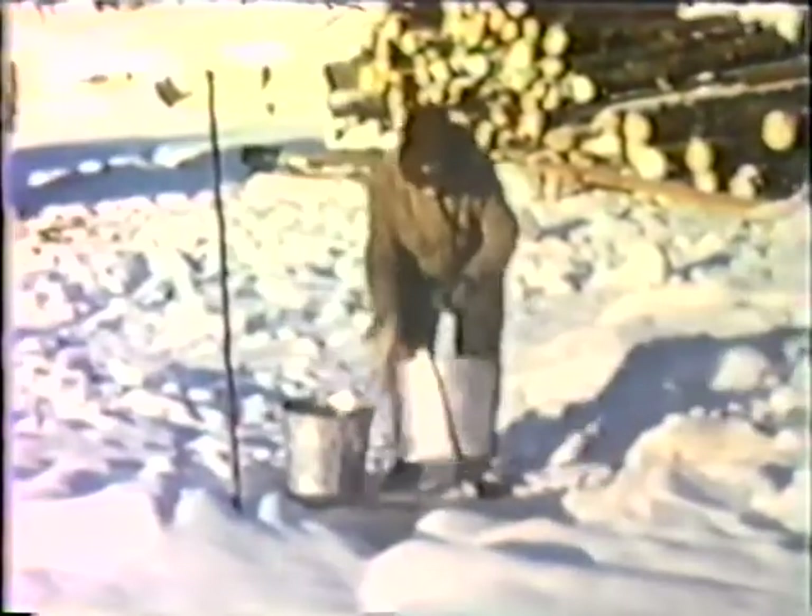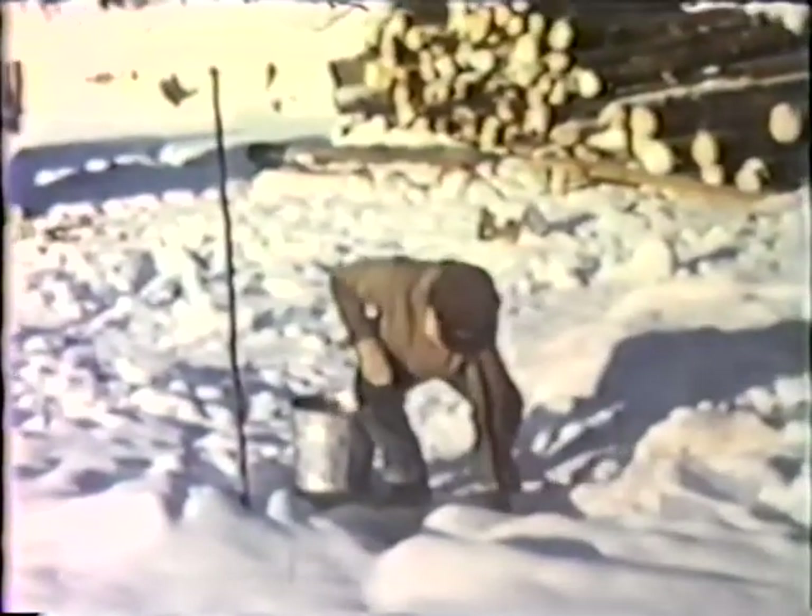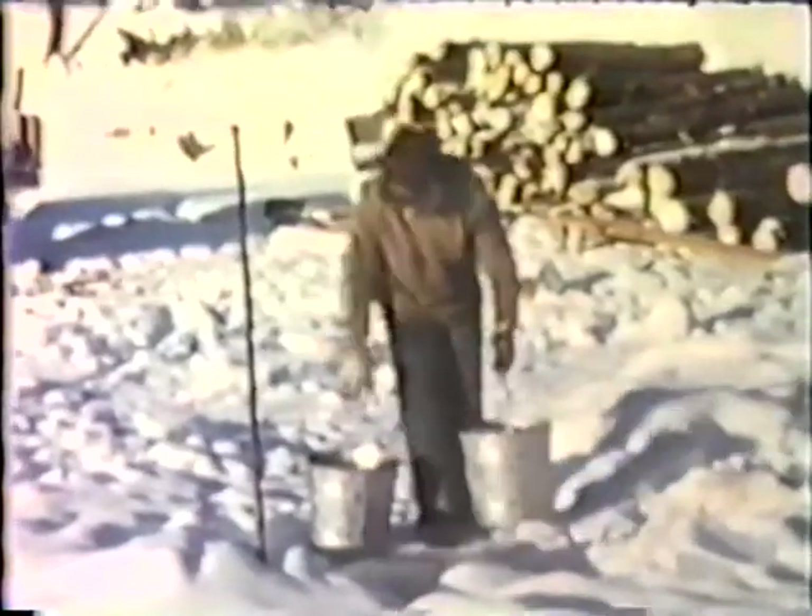This is myself getting water from the lake. This is our running water system. And carried it up the path to the house. In the back you see the wood supply.